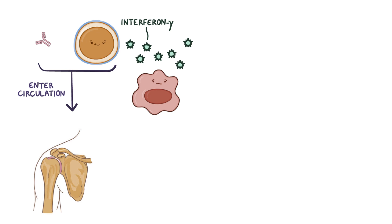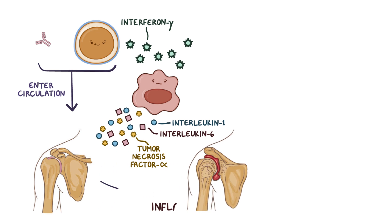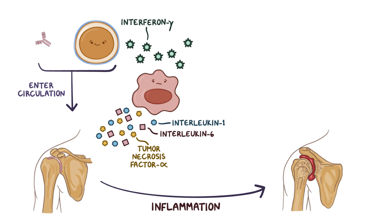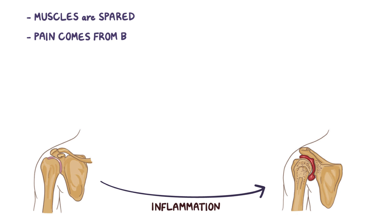Macrophages head over to those joints and produce inflammatory cytokines, like tumor necrosis factor alpha or TNF-alpha, interleukin-1, and interleukin-6, which together with the T cells' cytokines promote inflammation of the joint lining. Although it's called polymyalgia, the muscles themselves are not inflamed and actually appear normal on biopsy. Instead, the pain comes from structures surrounding the joints, like the tendons and bursi, rather than the joints themselves, and that affects nearby nerves in the muscle, called referred pain.